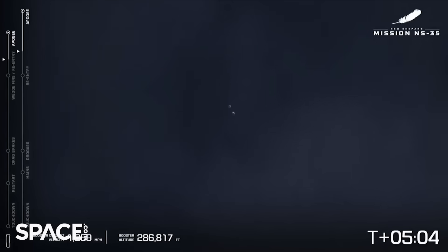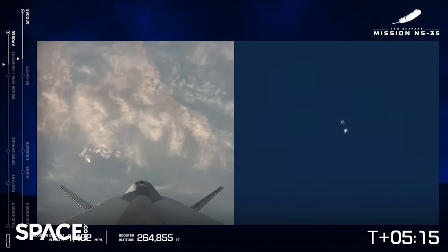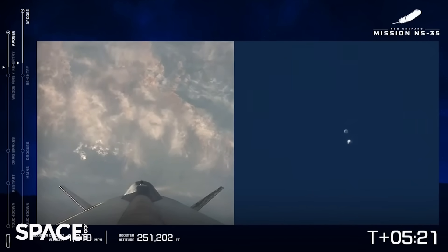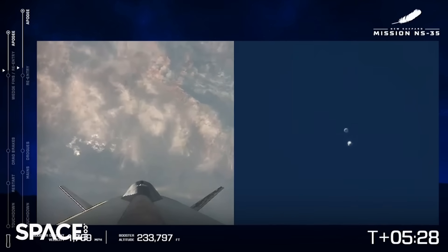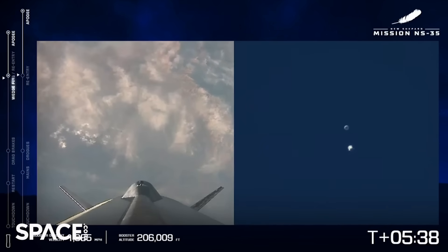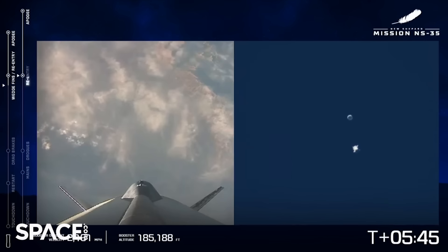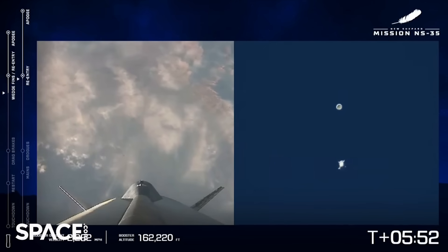We are watching the booster and the capsule from our long-range cameras out in west Texas. Just over five minutes into NS-35. Booster descent nominal, the booster coming in under 200,000 feet. An autonomous landing is what you'll see — as mentioned, about two miles from our launch pad. Capsule has reached atmospheric pierce point.